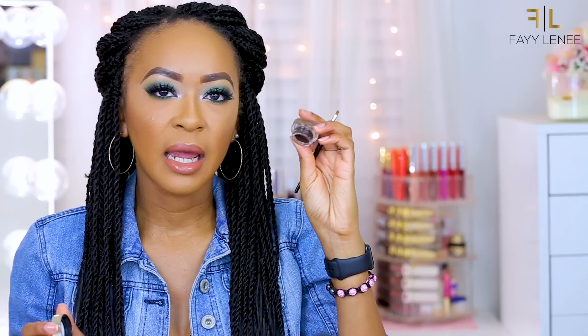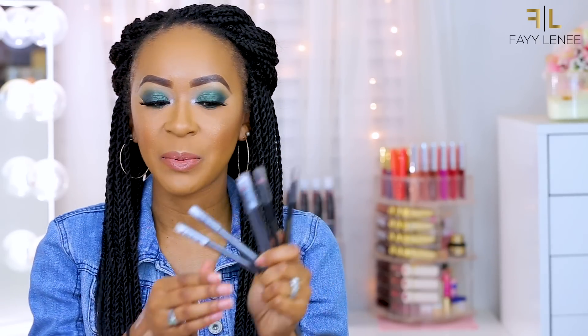Next up I have a product I already opened — it's the Infallible brow pomade in the shade Espresso. I wanted to open it because I was a little nervous — it looked like it might be too dark, but I should be able to work with it. I haven't really tried too many brow pomades since I'm more of a brow pencil girl, but I'm glad to have it because their brow pencils in this line are really good, so I'll definitely give the pomade a try.